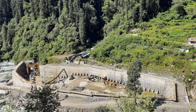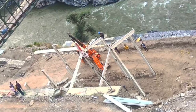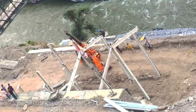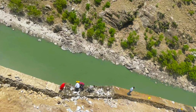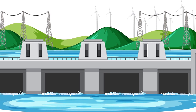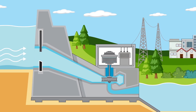Unlike traditional hydroelectric power projects, run-of-the-river projects can be built on smaller rivers or streams and do not require significant land or water resources. Run-of-the-river hydroelectric power projects are essential to the world's renewable energy mix and can provide clean, reliable and sustainable energy while minimizing negative environmental impacts.